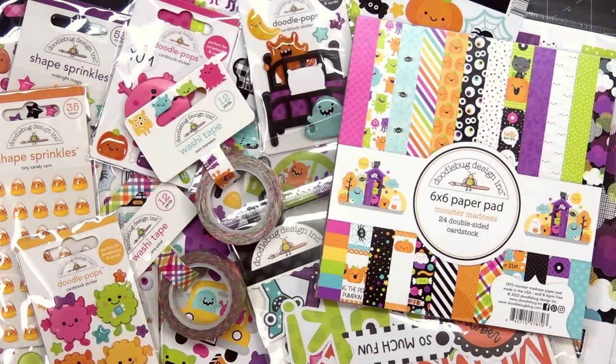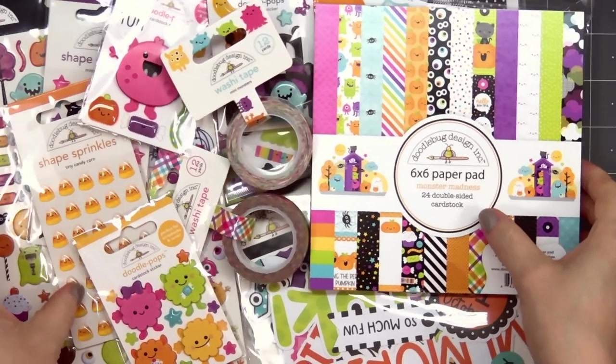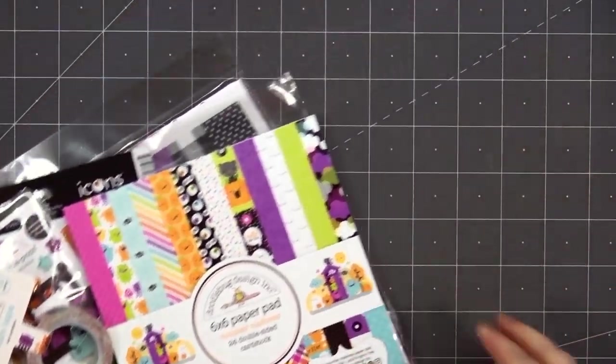Hello friends, it's Christy Marcotte. Doodlebug Design just released two new collections and they are both absolutely adorable. Their Halloween collection is called Monster Madness and they also have a new fall collection called Farmer's Market.